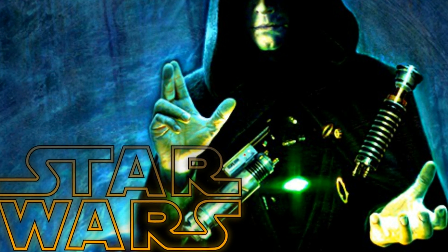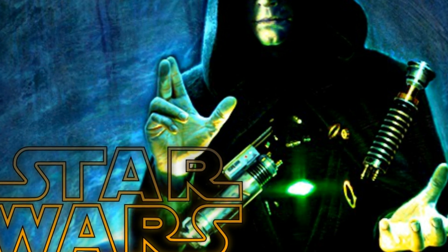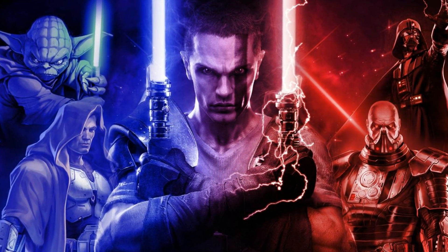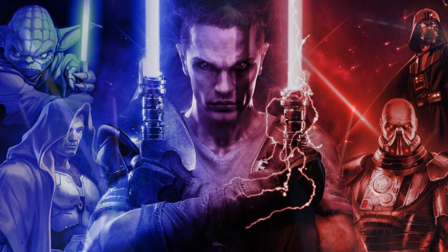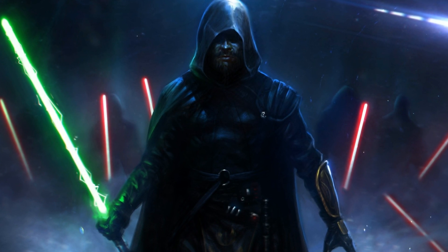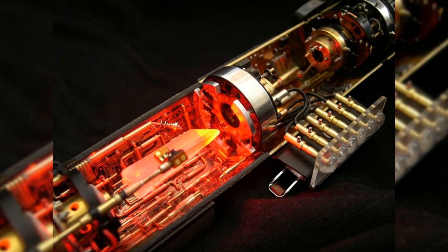Lightsabers are not only incredibly powerful weapons, but they provide a magical aesthetic to the Star Wars universe that captured the imaginations of audiences worldwide and left many people asking how did these things even work? I believe that the vast array of Jedi and Sith in the Star Wars galaxy deserve weapons that are as complex as the characters that fill the universe, so today I'm going to explain to you how the lightsaber works.